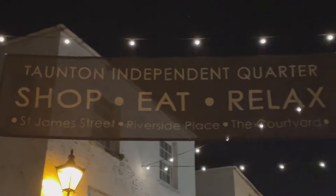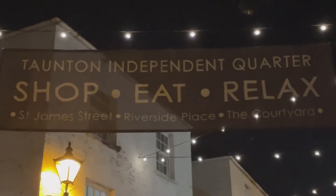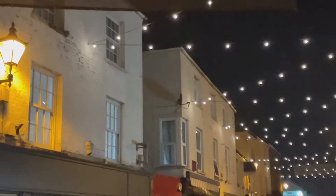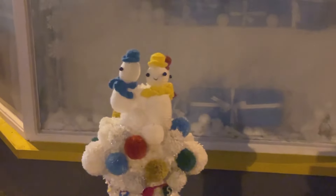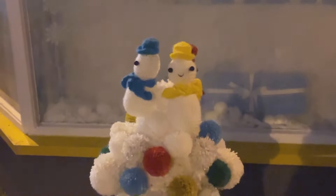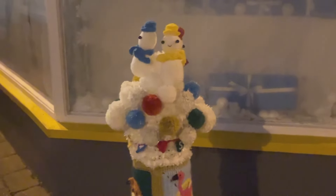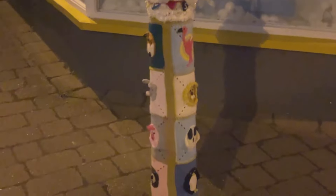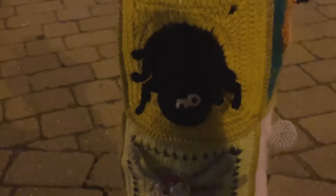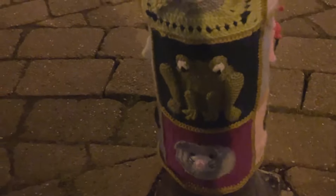Just wandering around the independent quarter now — it's always so lovely down here, and there are so many lovely places to buy gifts from independent traders. Oh, look at this outside Rocket and Bird gift shop — this is so cute! It's a bollard covered in a beautiful knitted or crocheted wintery design. It's very difficult to show it to you in the dark, so come and have a look for yourself just outside Rocket and Bird gift shop.